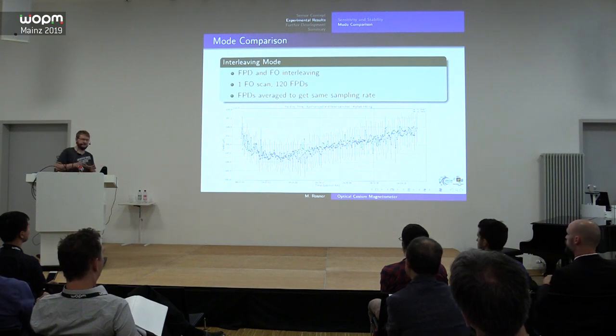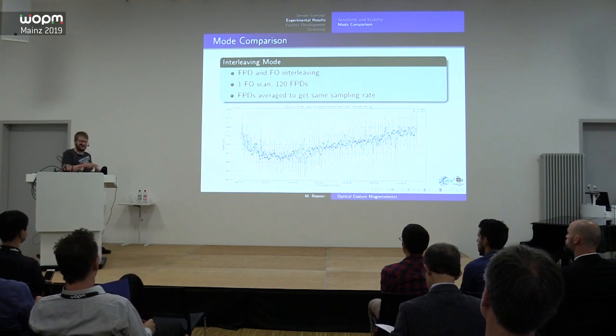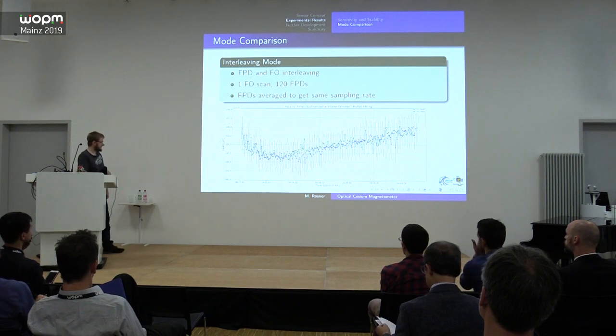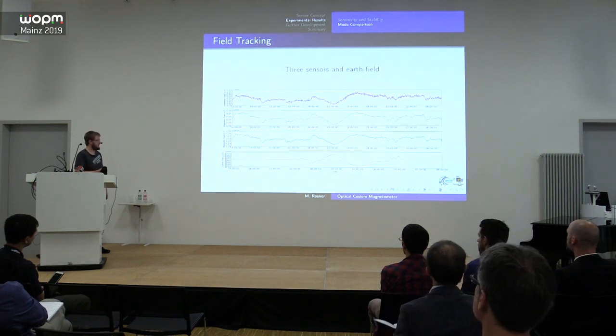We have different operation modes and conveniently we don't need to change anything on the sensor to switch between them. We can measure in free precession decay mode for one minute and then in free oscillation mode with the same sensor at the same position, then directly compare both. Both operation modes see the same field. There is a static offset between the two modes — possibly related to light shifts — but in the experiment we would only use FPD mode and track field changes, not absolute field.